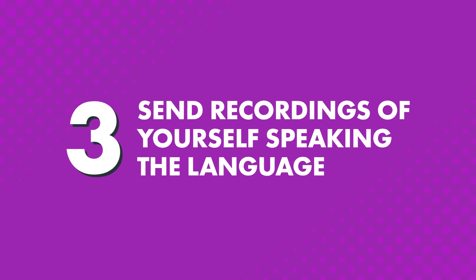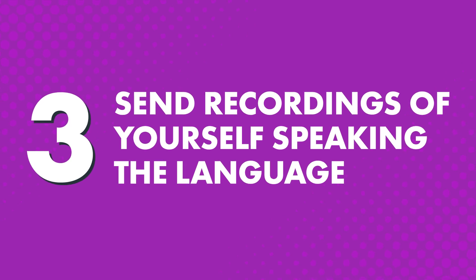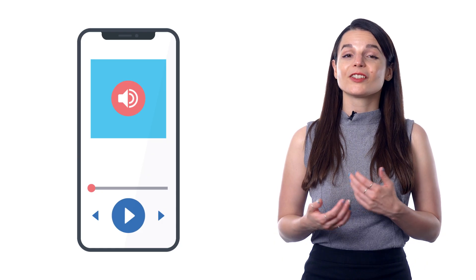Three, send recordings of yourself speaking the language. Just record yourself and send an audio file or video over, and get feedback from your teacher on your accent, pronunciation, and how to express yourself naturally, like a native speaker. You can also take a picture of your writing for feedback.